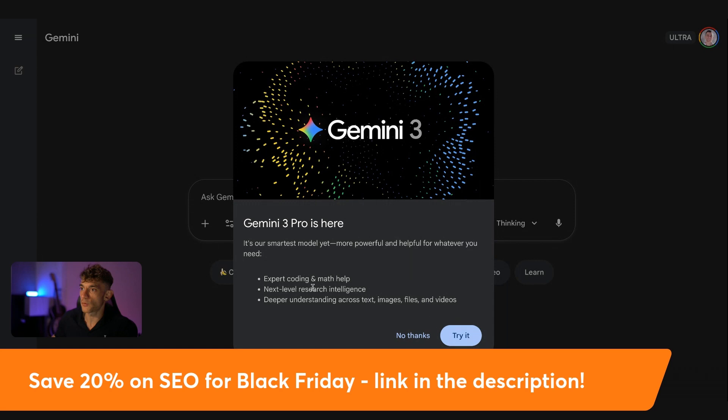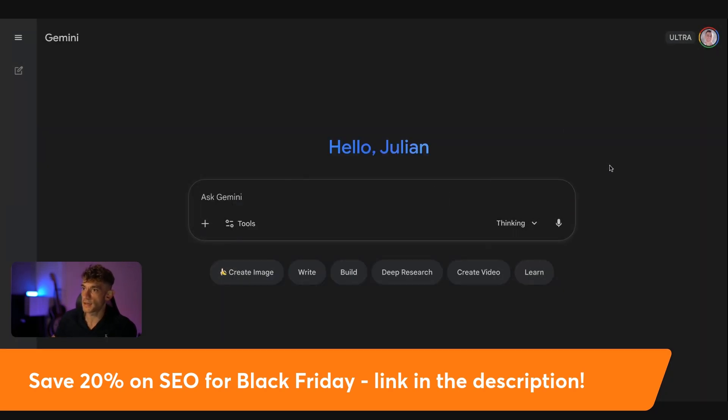We're going to look at exactly how it works. You can see it comes with expert-level coding and maths help, next-level research intelligence, and deeper understanding across text, images, files, and videos. We're going to test it out for SEO today and show you exactly how you can rank with it.